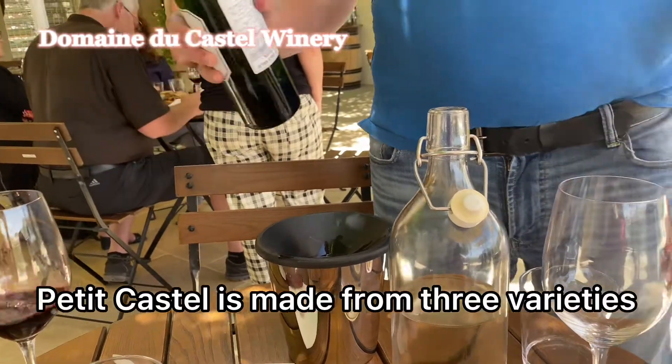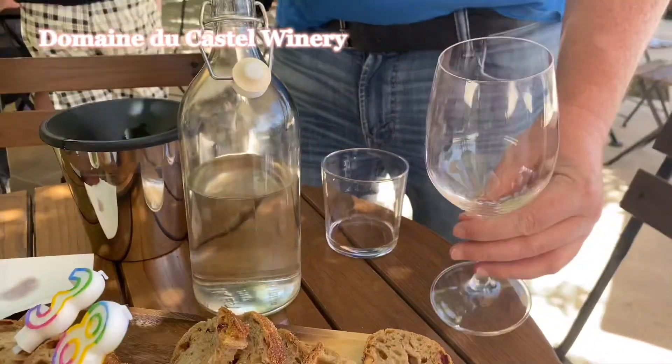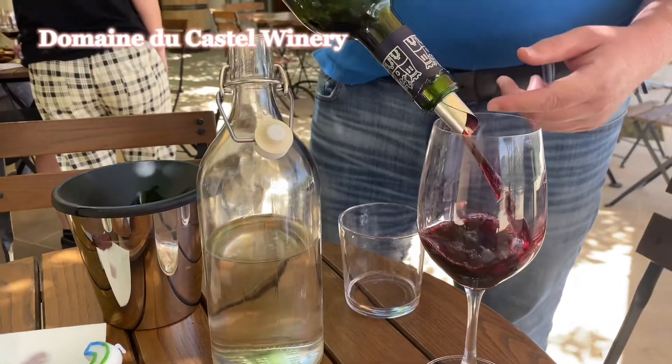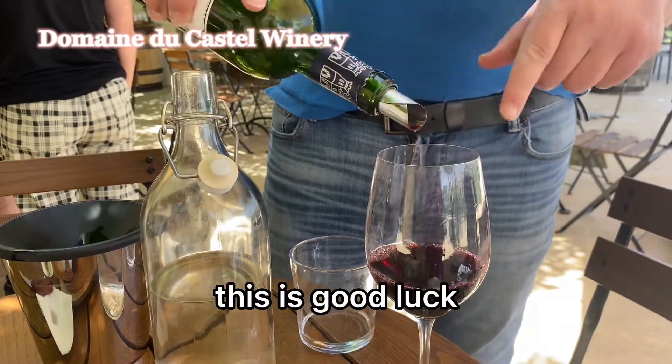The Tikka Sel is made from three varieties: Merlot, Cabernet Sauvignon, and Petit Verdot. Good luck!